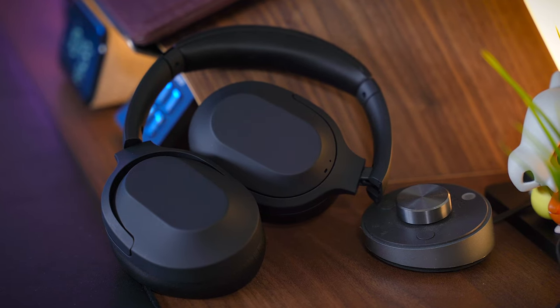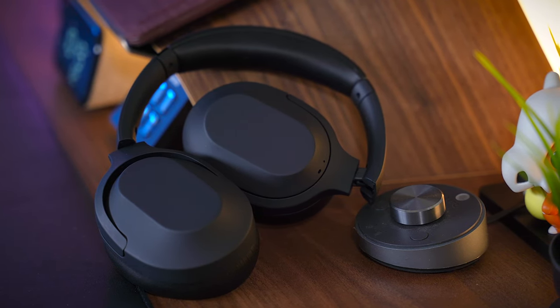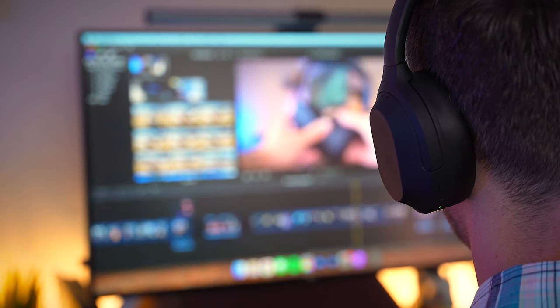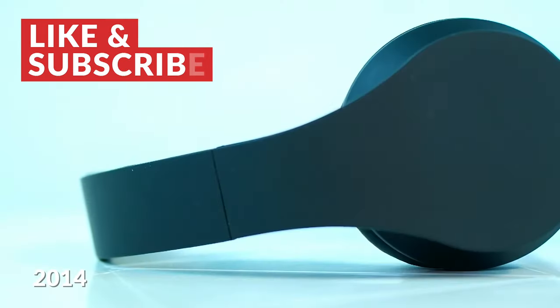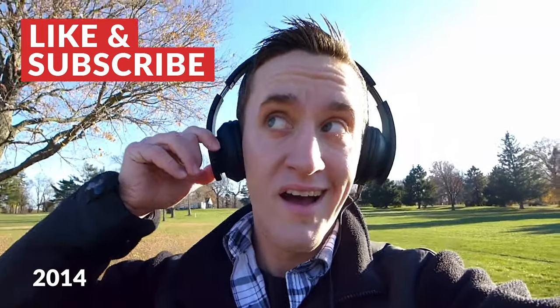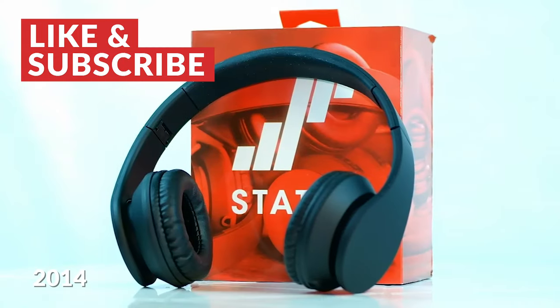I've been using these headphones as my daily driver for the past few weeks now and I have to say they perform very, very well, especially when you consider that $199 price tag. Status has always been a company that prides itself on producing sleek, unbranded headphones that focus on one thing: the listening experience. I've been using Status headphones since the original HD One way back in 2014, and it's crazy to see how much they've grown since then.